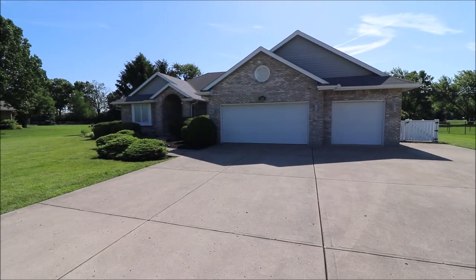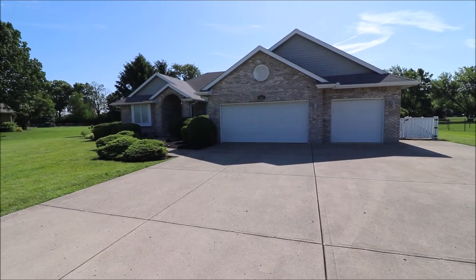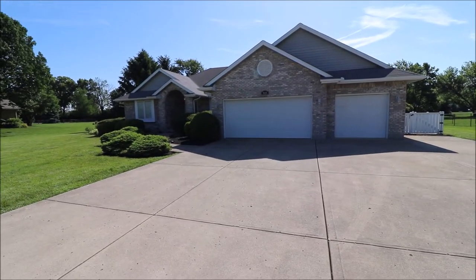Hey everybody, we're here at 9610 Cambridge Road in Greenfield, Ohio, getting ready to put a great big ranch, beautiful house on the market. Super excited about this one.